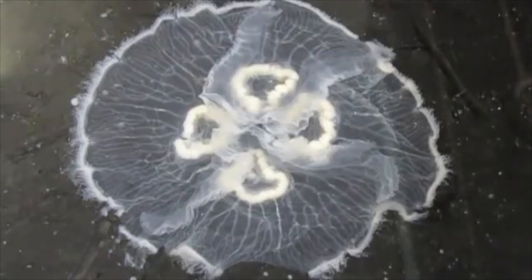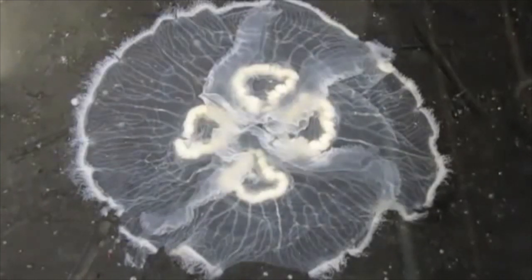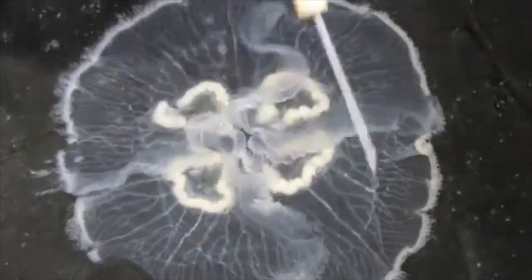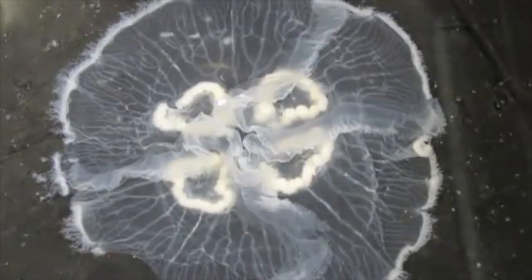Cnidarians have two distinct body forms. They have a polyp form, which is usually sessile - meaning it doesn't swim or move around - or a medusa form, which is a free-swimming animal. Some cnidarians display both types of forms during their life cycles while others display only one. They display radial symmetry, which we can understand by thinking of a bicycle wheel with spokes radiating from the center. The true jellyfish display tetramerous radial symmetry - 'tetra' means four, so it's radial symmetry made up of multiples of four.